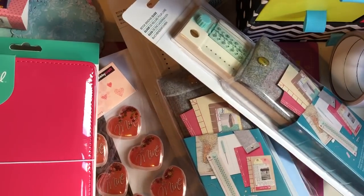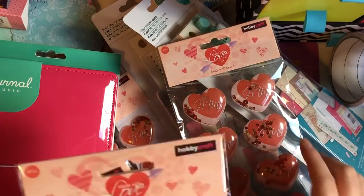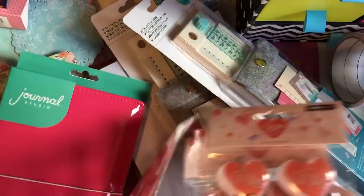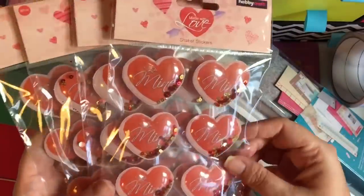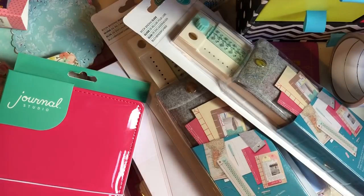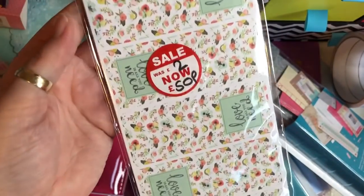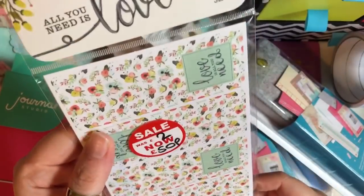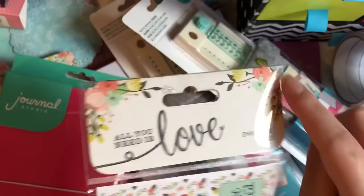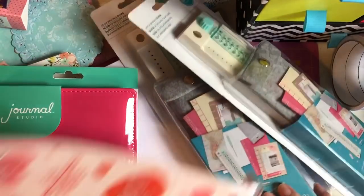Then these shaker stickers — super cute and down to 25 pence each. Then I picked up these envelope seals that say 'Love Is All You Need' — they were 50 pence and I thought they were just super cute. I love the packaging too — I'll probably cut it off and use it. I got another pack of them as well.